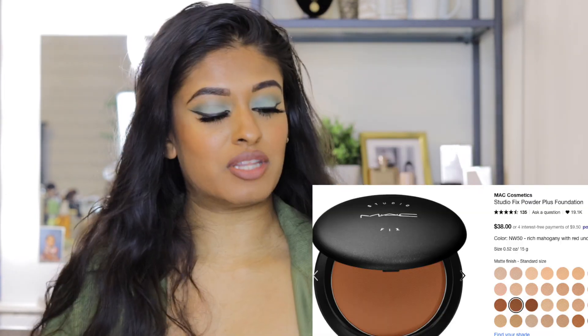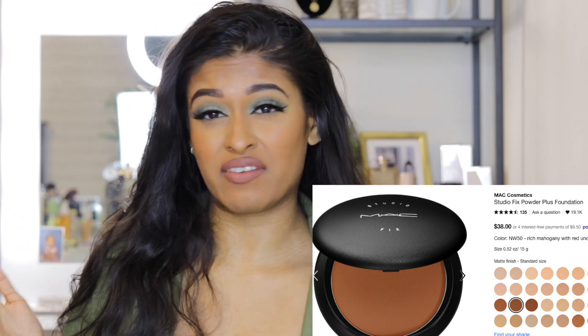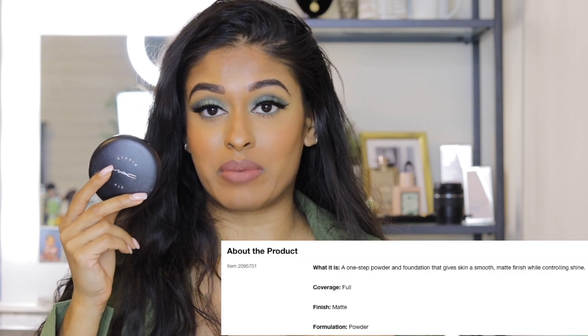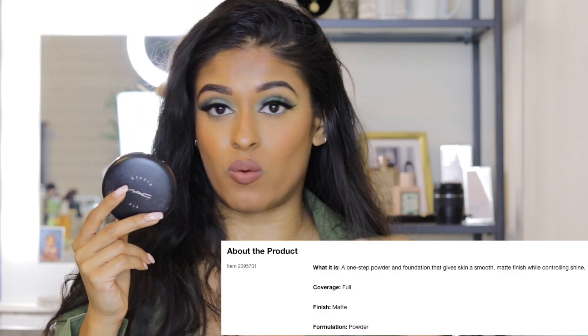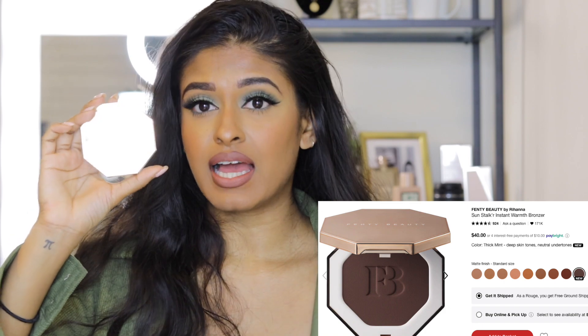Next is the MAC Studio Fix Powder. I'm in NC43, but I also use NC42 and NC45 depending on the season. I use this on all my clients — if you know, you know. It's a life-changer. I carry it when I'm out wearing makeup because it sets my face, takes away oils, and just does its job.